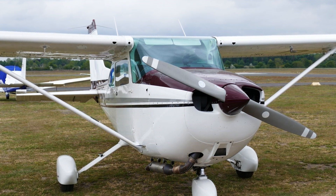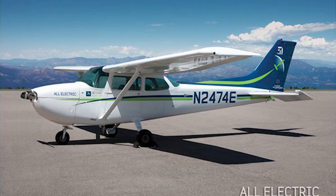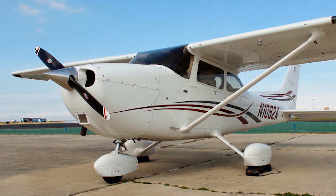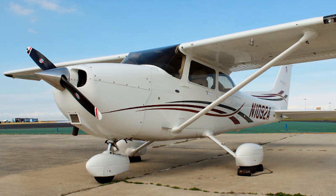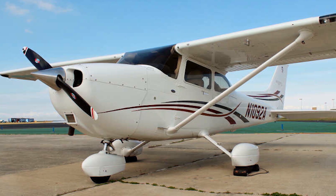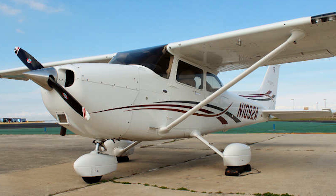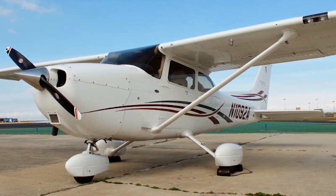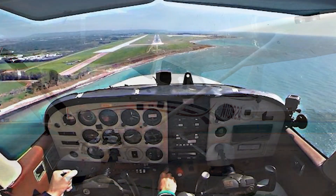With ongoing modifications, including the potential for electric and hybrid-powered versions in the future, the C-172 is likely to remain relevant for decades to come. Manufacturers and aviation innovators are exploring sustainable fuel alternatives and technological enhancements that could keep the C-172 in production well into the future, ensuring that it remains a cornerstone of general aviation.